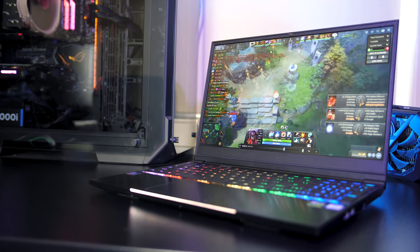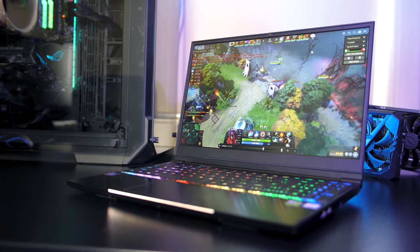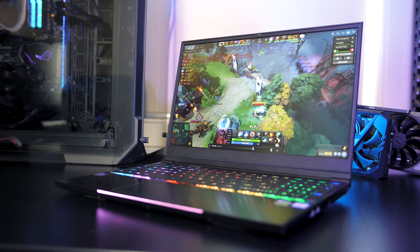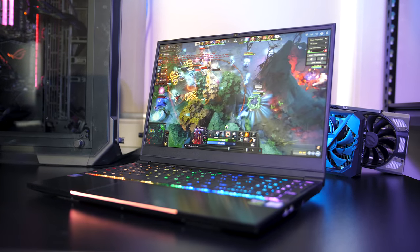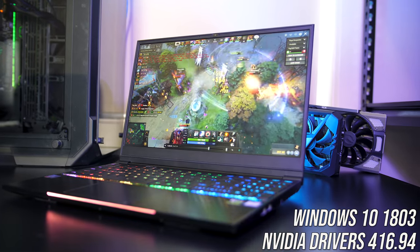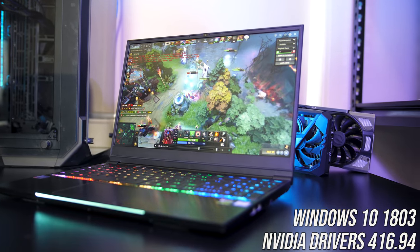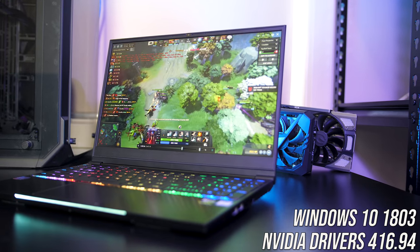At idle the fan wasn't moving so it was completely silent. While gaming and under stress test it got fairly loud with the fan maxed out, not too surprising considering the specs inside and how thin the laptop is. All games were run at 1080p with the latest Windows updates and Nvidia drivers, with the software set to game mode for best performance.